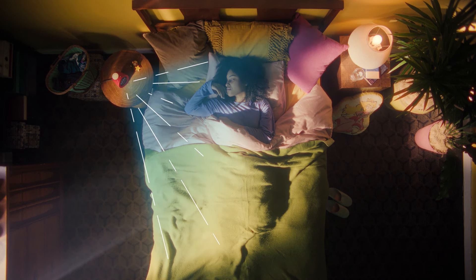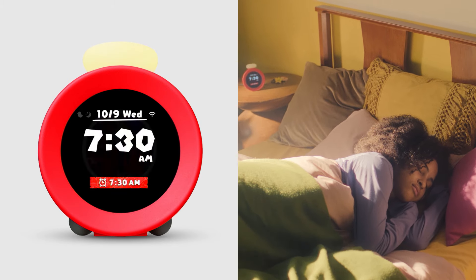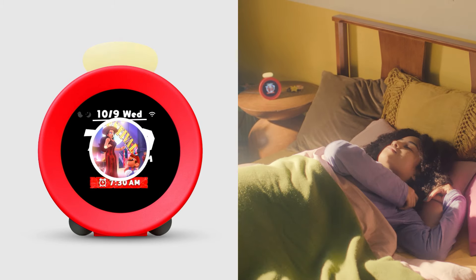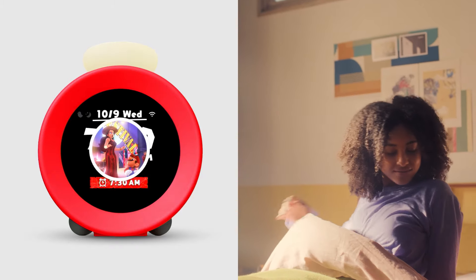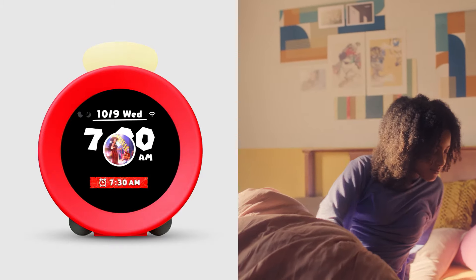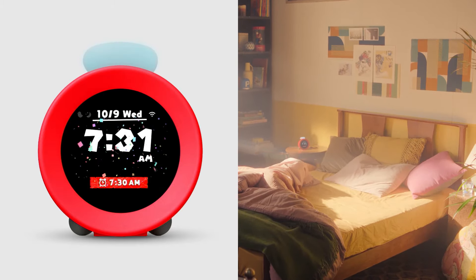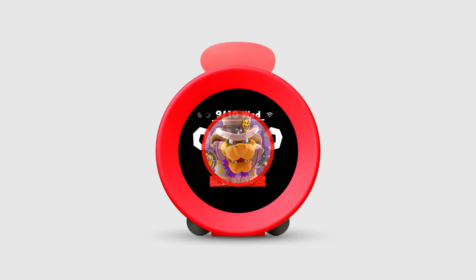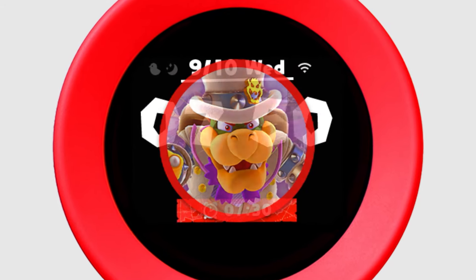Alarmo detects movement with its motion sensor and responds to your actions with sounds. When you get out of bed, Alarmo stops automatically — without you needing to touch it. Keep in mind, the alarm will get more intense the longer it takes for you to get up. So rise and shine!